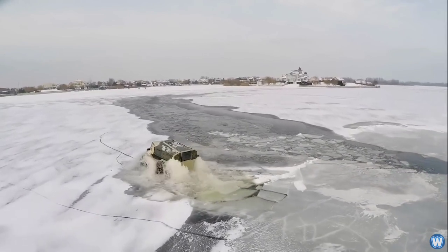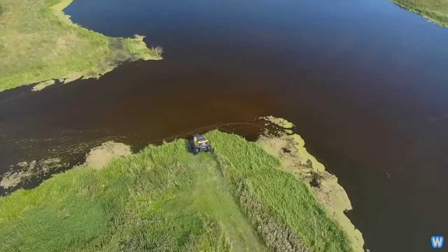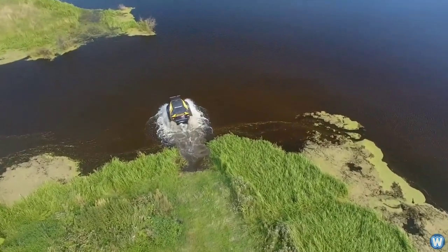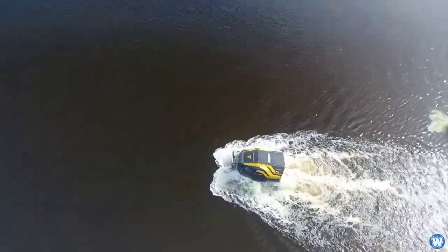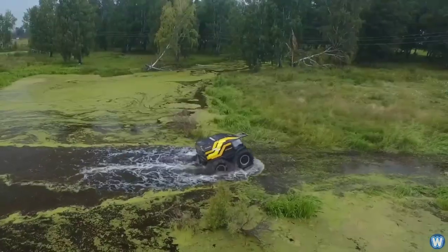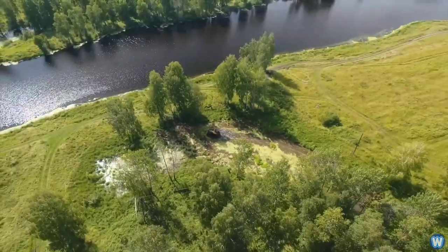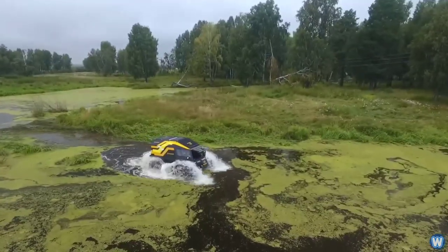Available in various models, the Sherp ATV caters to diverse needs and budgets. The Sherp Pro, starting at approximately $115,000 USD, offers an entry point into the world of rugged exploration, providing adventurers with the tools they need to tackle the wilderness with confidence. Whether for commercial or recreational use, the Sherp ATV embodies resilience and innovation, empowering individuals to explore the unreachable and conquer the unconquerable.